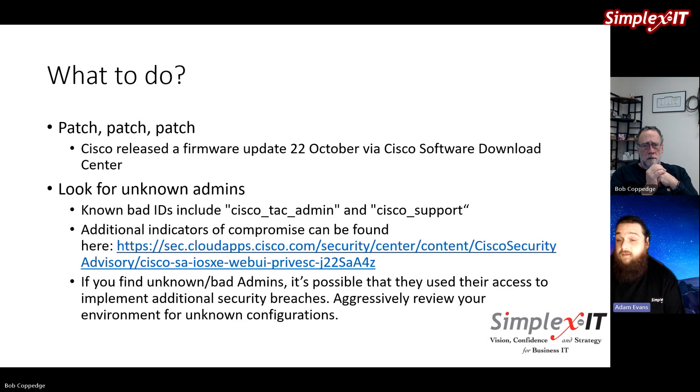Security professionals often talk about the importance of network segmentation and defense in depth. If a bad actor got access to one of these appliances, they could make changes to allow ransomware or move laterally across the network. It's like finding an open window in someone's house — this could allow them to unlock the front door so their buddies can jump in. This really gets back to the concept of layered security, because none of those layers are 100%, and any one layer can be compromised — in this case, very easily.